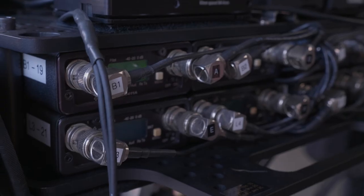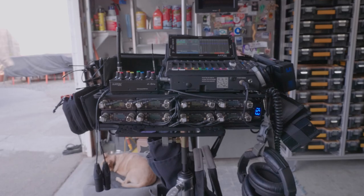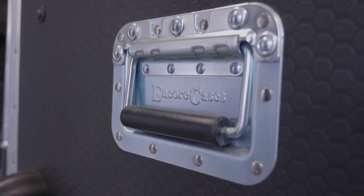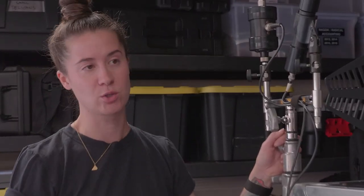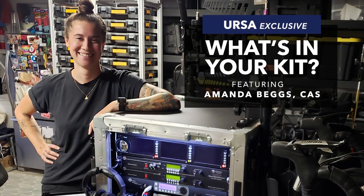If camera can adapt and be quick on their feet, then we also need to do the same thing, and this allows me to, at a moment's notice, be ready to go. More things have probably been broken just in transporting than in actual on-set use. My thought process has always been: get the gear, build the cart for the shows that you want.